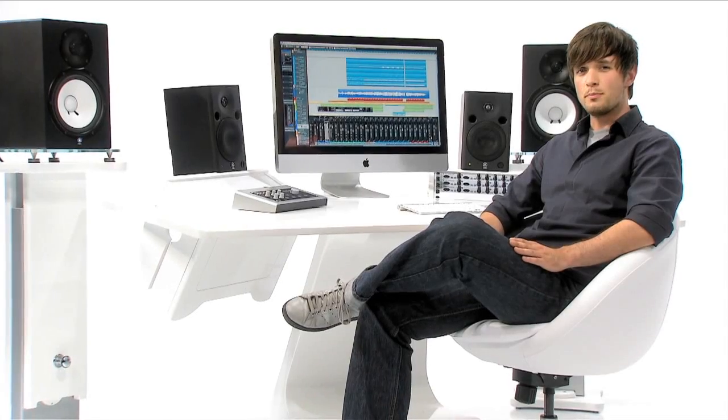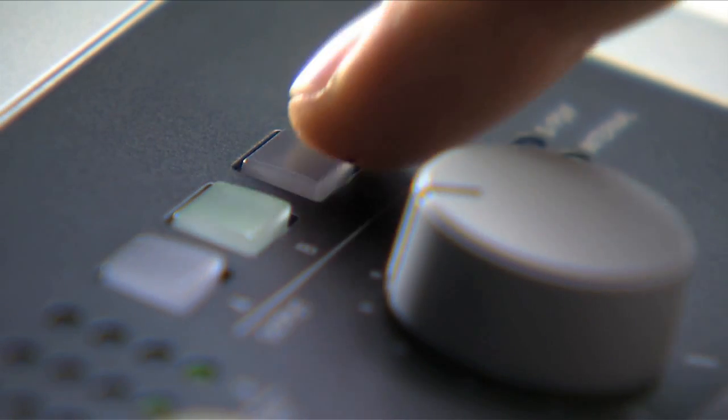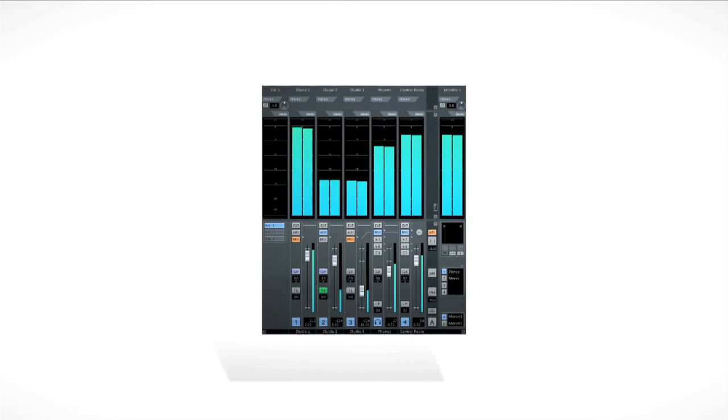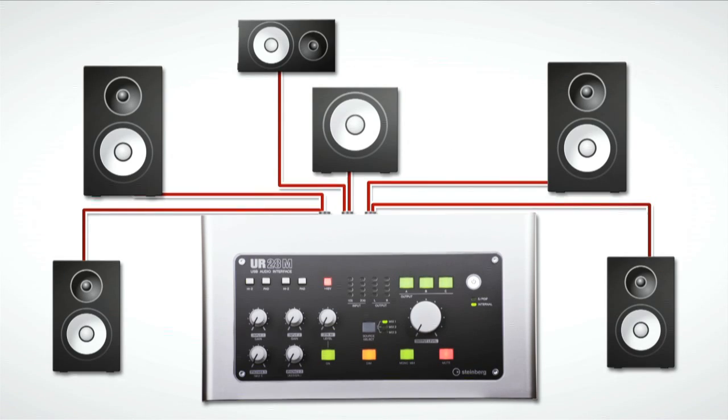The UR28M also supports you when mixing with its new monitoring matrix, allowing you to switch between any monitoring setups hooked up to the three analog line output pairs at the press of a button. You can choose one of three Cubase mixes to send to any of these output setups, giving you a whole range of monitoring options and ensuring you have all you need to tweak that final mix up to a 5.1 surround.